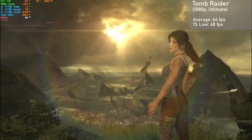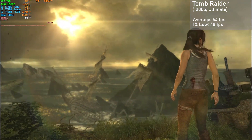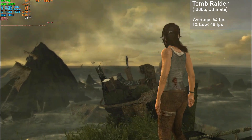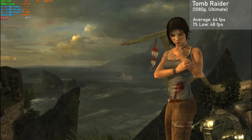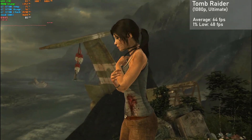Our last game for today is Tomb Raider. I used the built-in benchmark and ran the game at 1080p with the ultimate preset. The card got averages of 64 FPS, with 1% lows down to 48. Frame times were very good, and this game is really a sight to behold at the ultimate settings. Overall, the GTX 770 yielded a beautiful, super smooth experience with this game.